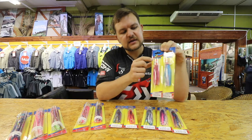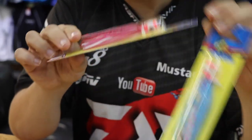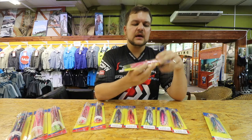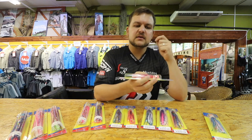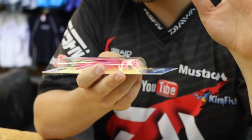They come pre-rigged. It's got a little soft head on it — they're actually quite cute. As I mentioned, pre-rigged, they've got quality hooks on them. You can basically just take it out the packet, clip the little cable tie, clip it onto your rig and you're good to go. Set up, ready.